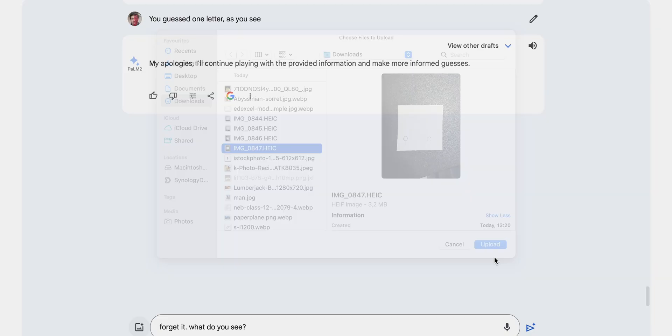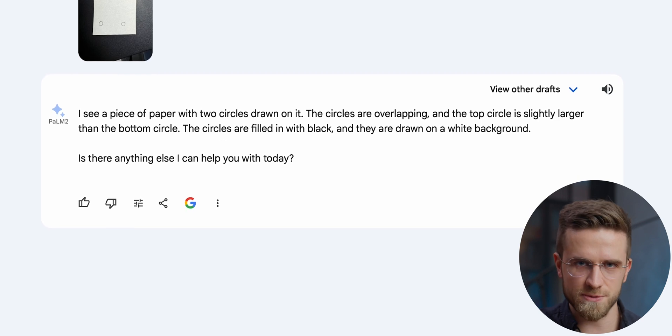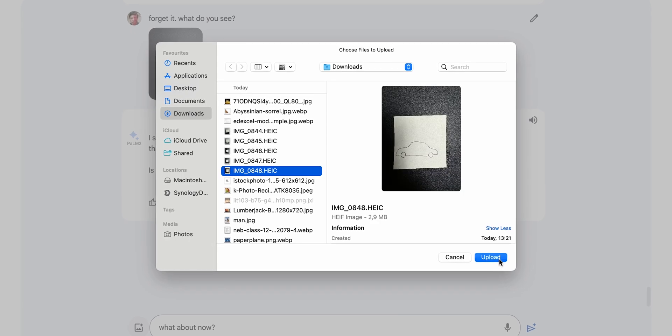Now I drew two circles on a piece of paper — how accurate will Gemini be? You can see the circles are far apart from each other, but here's what Bard sees: circles overlapping, and the top circle is slightly larger than the bottom circle. Let's finish the drawing and upload another version. Now it sees a car. However, I feel like it's coming up with details because Gemini mentions proportions, details, shading, and so on — none of which are actually in the photo.